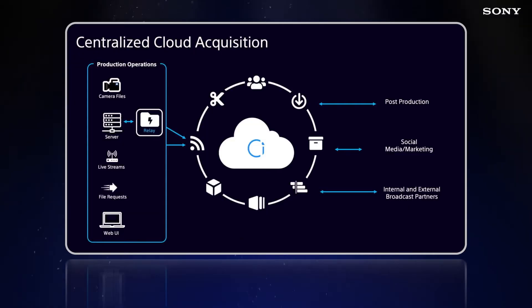This can only happen, though, if there's a central, accessible repository. We're operating in a world where if you don't have that, you will be working at a significant disadvantage. So in order to navigate this new world, we believe there are five key capabilities broadcasters need to acquire.